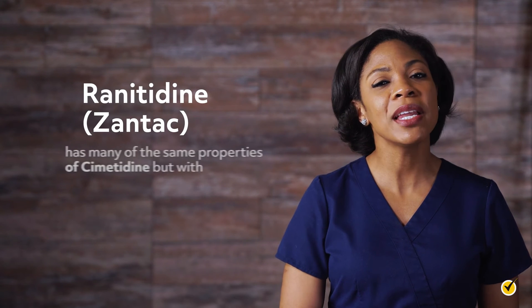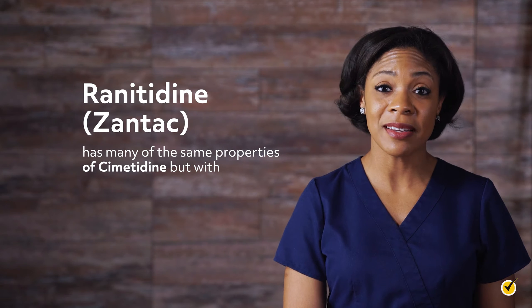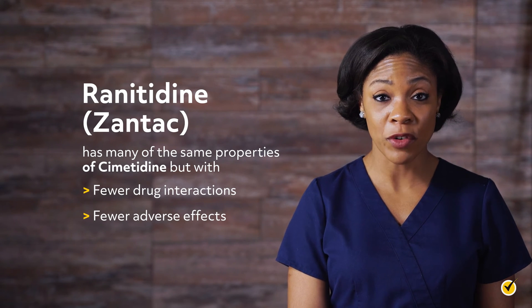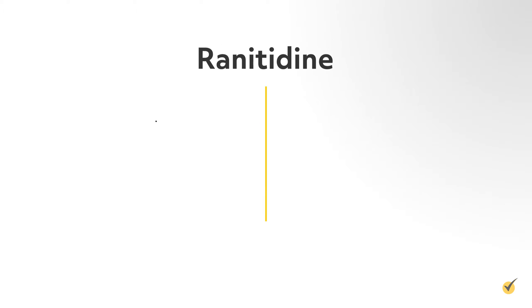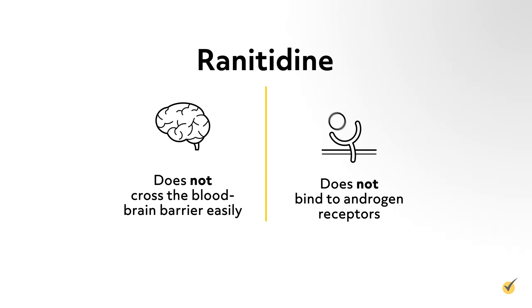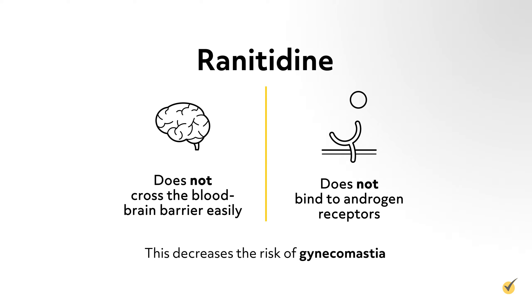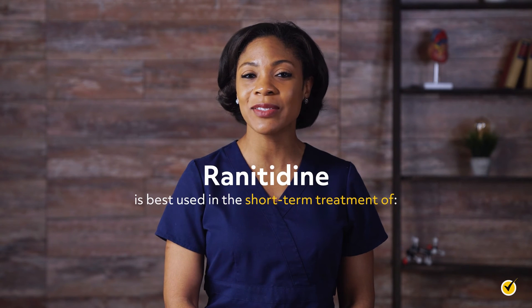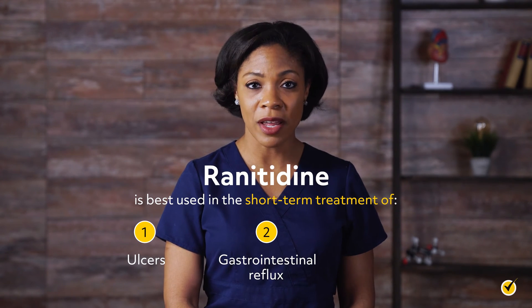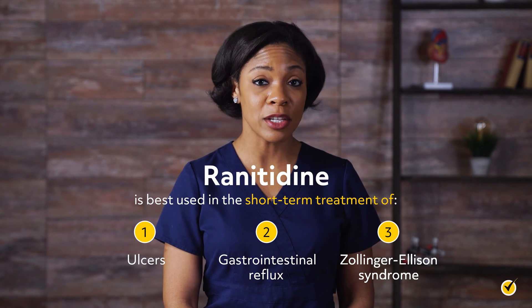Ranitidine has many of the same properties as cimetidine, but with fewer drug interactions and fewer adverse effects. Ranitidine does not cross the blood-brain barrier easily, and it does not bind to androgen receptors, which decreases the risk of gynecomastia. This drug is best used in the short-term treatment of ulcers, gastrointestinal reflux, and Zollinger-Ellison syndrome.